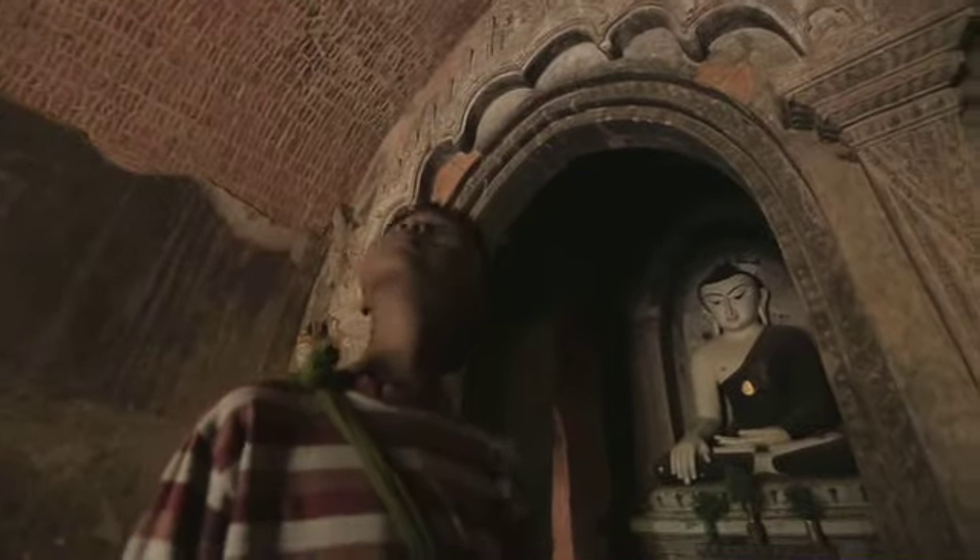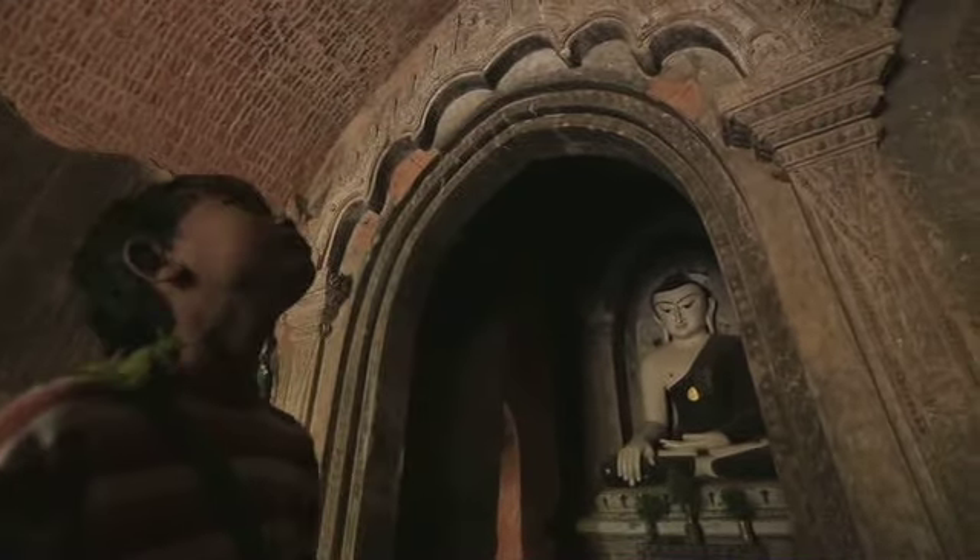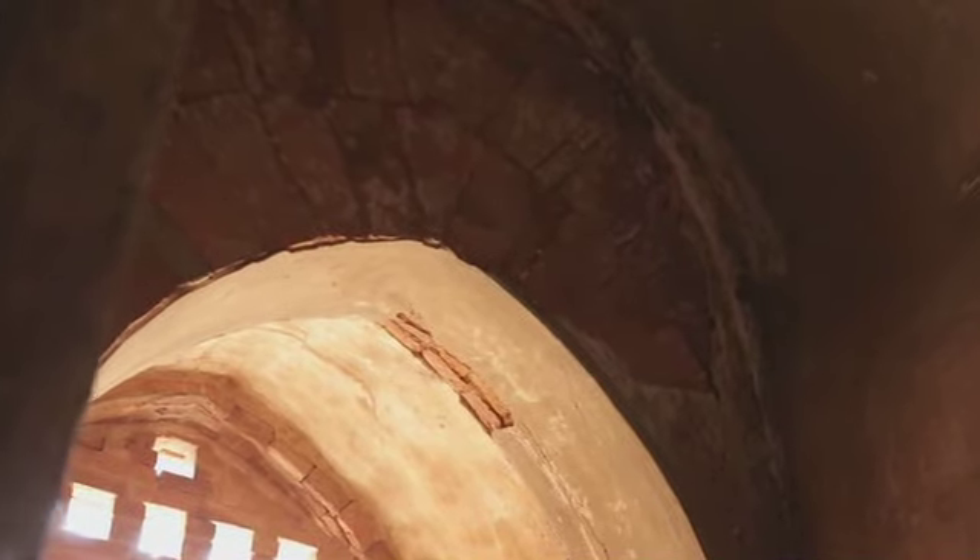Deze koepel was ooit mooi versierd met plafondschilderingen, maar die zijn nu afgebladderd. Best zonde, maar daardoor kan ik wel heel mooi de stenen zien. Als je goed kijkt, zie je dat de stenen schuin zijn, net als de suikerklontjes.